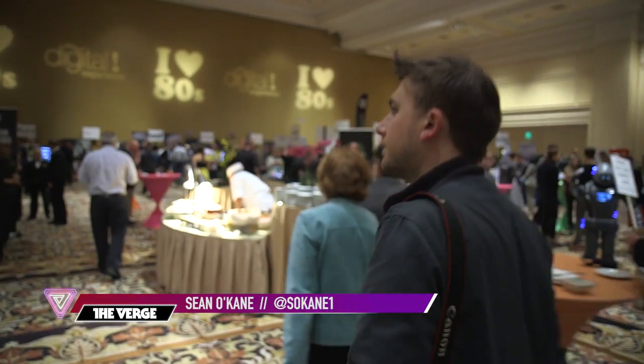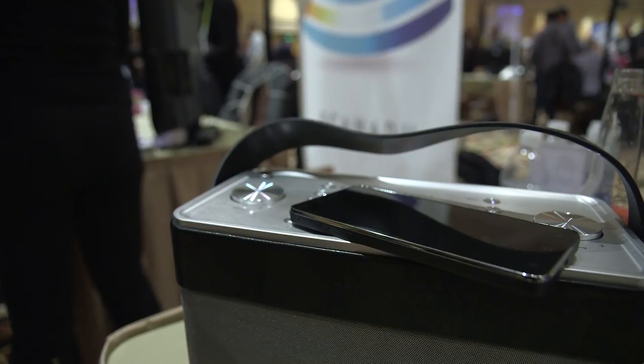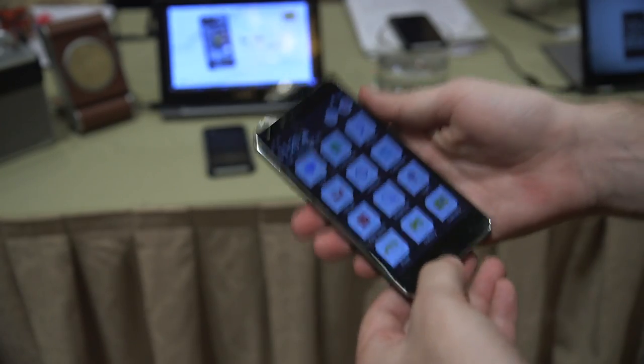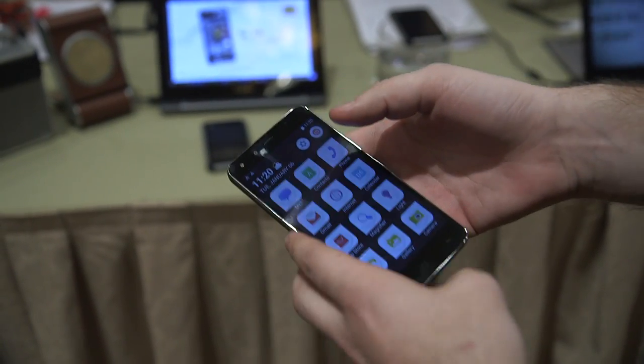This is Sean O'Kane with The Verge, and we are one of the first ones to be taking a look at the Kodak phone here at CES. This is a branded phone made by Bullitt. It's surprisingly light — very comparable to the Samsung Galaxy Alpha. It's very light in the hand; feels like it doesn't even have a battery in it.